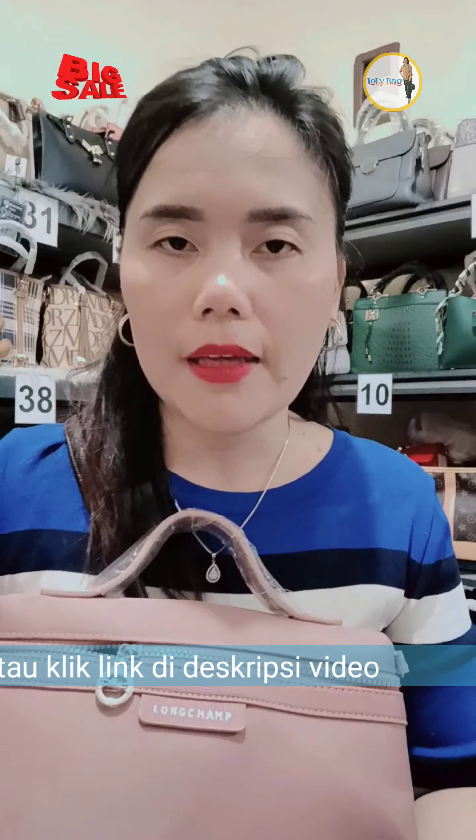Kak, ini bentar lagi kita mau lebaran loh. Beberapa bulan lagi udah lebaran kak, ayo beli tas lebaran dulu kakakku. Kak Jus, 6 malem kak. Iya sayangku, apa kabar muasianku, udah lama gak muncul.